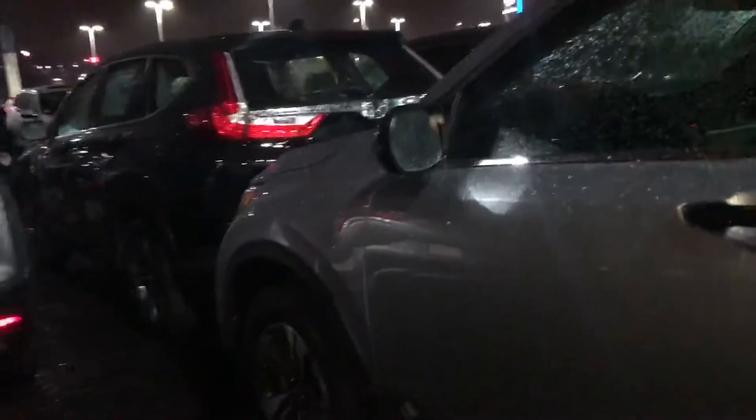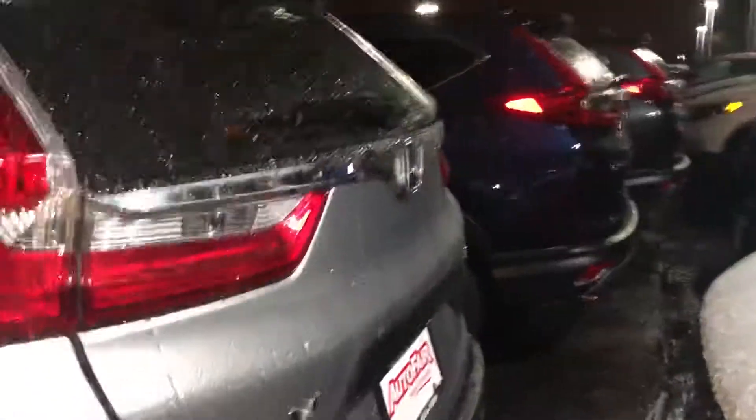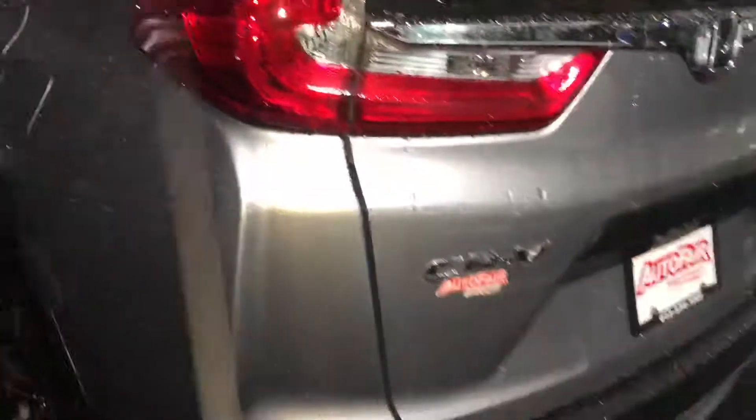Backup camera, LED daytime running lights, alloy wheels. And what's very nice about the lunar silver exterior color is it actually hides scratches very well, which is a very nice thing about this one.